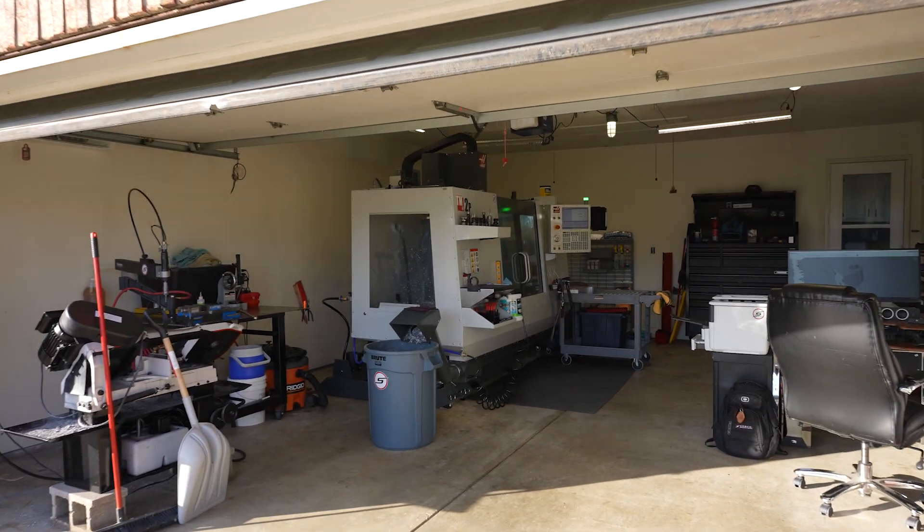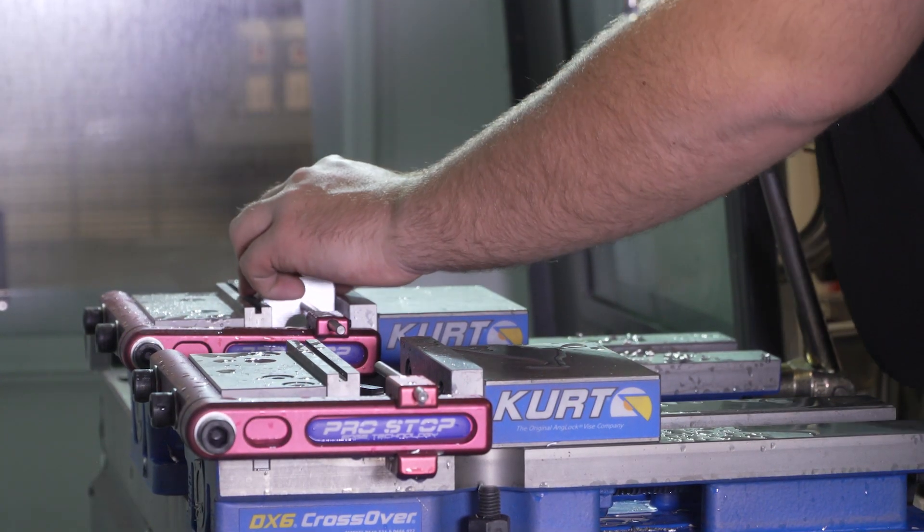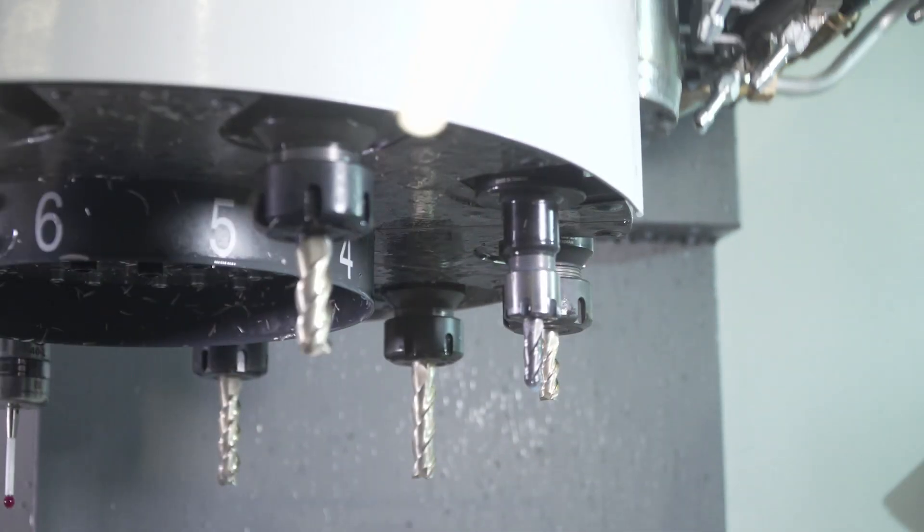Everybody dreams of getting that first big order. The first time I got a five-figure check for parts coming off of our new machine, it was a pretty humbling experience.